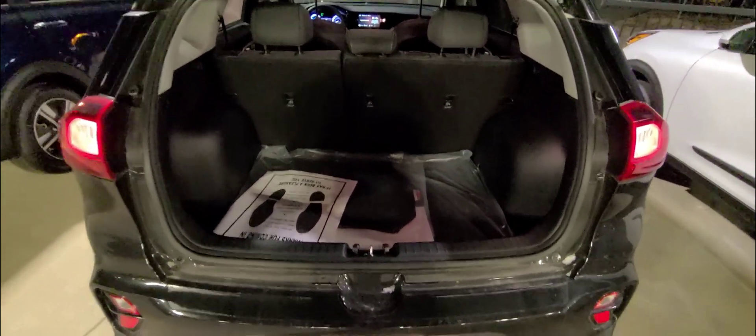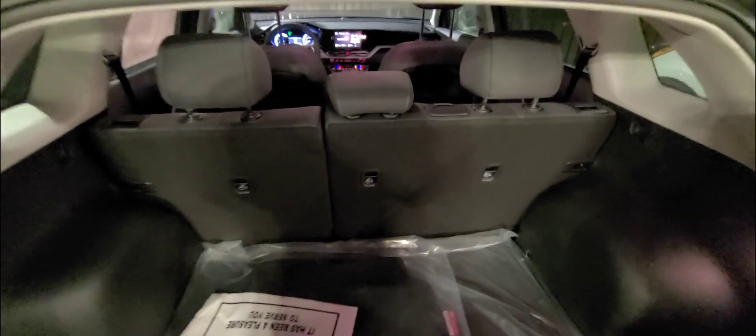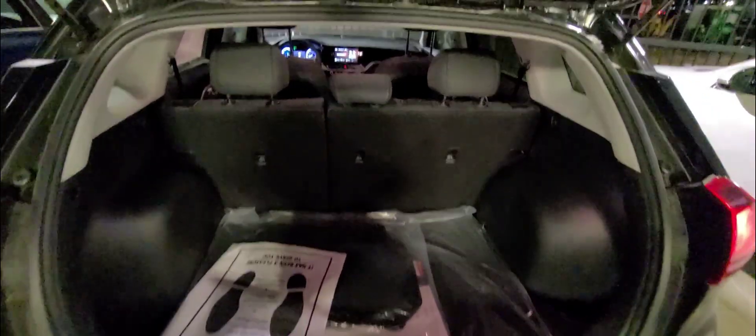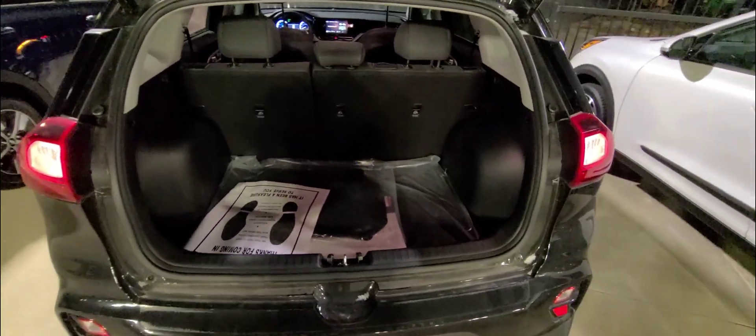The trunk for the Kia Niro is huge, and if you need a little bit more space you can bring down the rear seats with that 60-40 split for extra storage. You're not going to have a problem when it comes to storing your equipment.